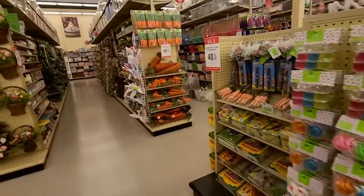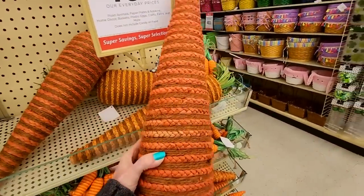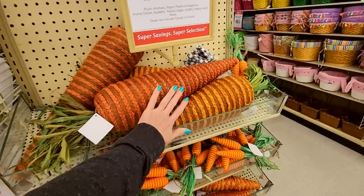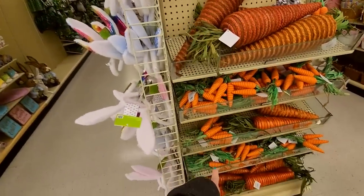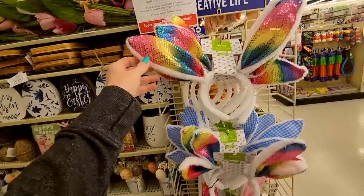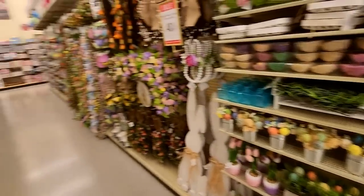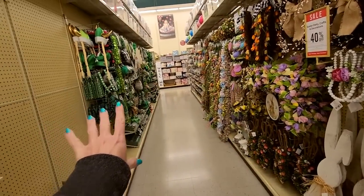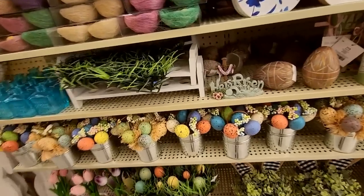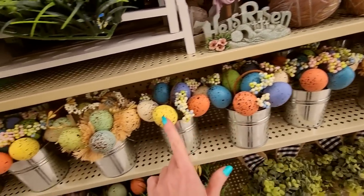Look at those giant carrots. Oh my God, you could kill somebody with it. Good Lord, that thing is massive. They're huge. And you can get smaller carrots. We have Easter headbands — little fun Easter headbands. Look at all this. This is just part of Easter. And we also have some St. Patrick's Day stuff over there. You could get a little metal basket with little eggs in it.